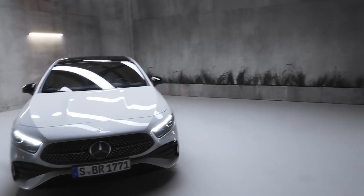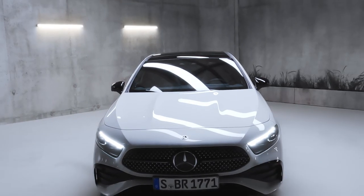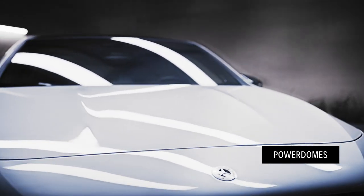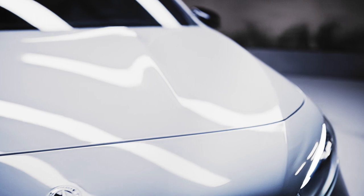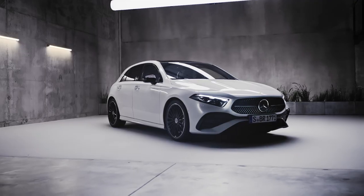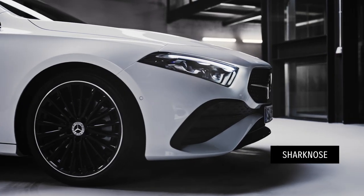Follow me to the front and check out this really sporty touch. We have this low, flat bonnet and these indicated new power domes. They used to feature on the AMG A45 only, but from now on you'll find them on every A-Class. The hood then slopes down into the very bold front of the vehicle, which we like to call the shark-nose design.